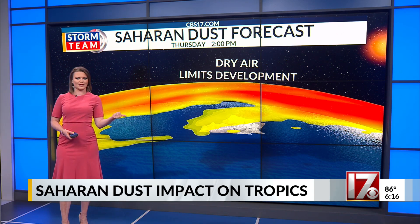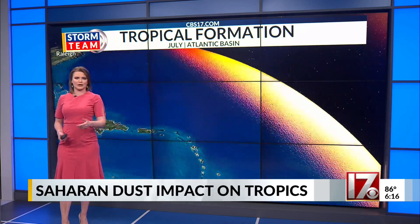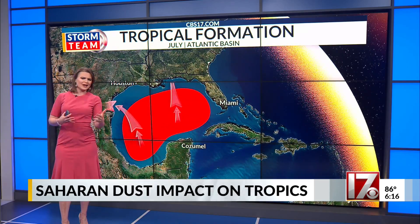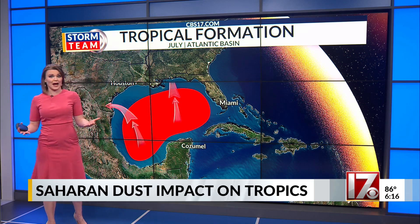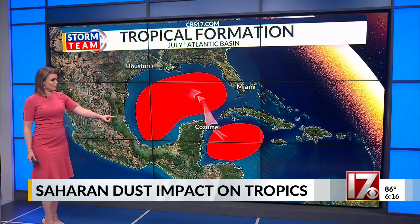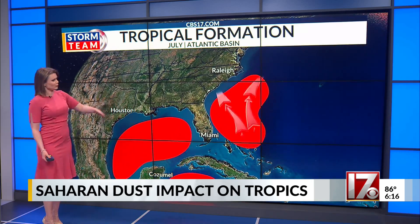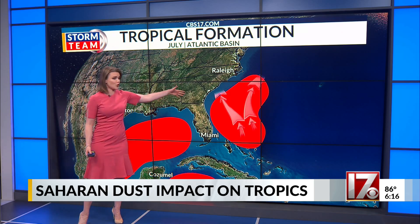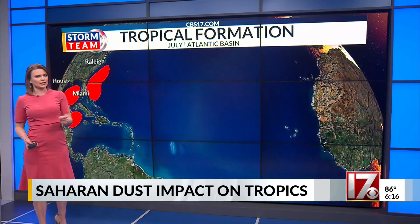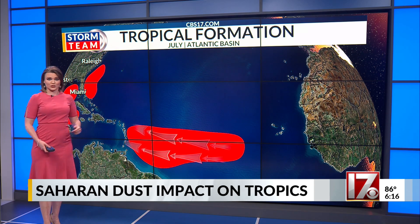So dust in this area right now might not actually be a bad thing. Let's check in with some areas where we are most likely to see tropical development during the month of July. July isn't often a month where the tropics are super active, but we can see some development in the Gulf of Mexico, the Northern Caribbean with movement into the Gulf of Mexico, as well as some development near the Bahamas moving up the southeast coast. Occasionally we get some development east of the Caribbean with movement toward the Lesser Antilles.